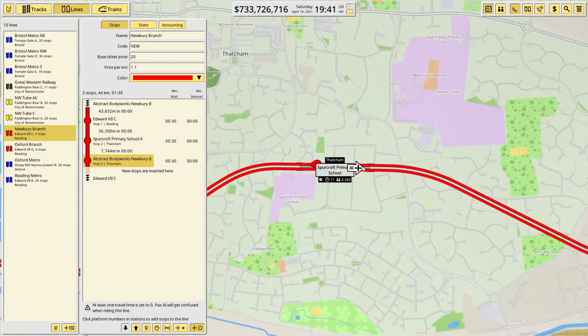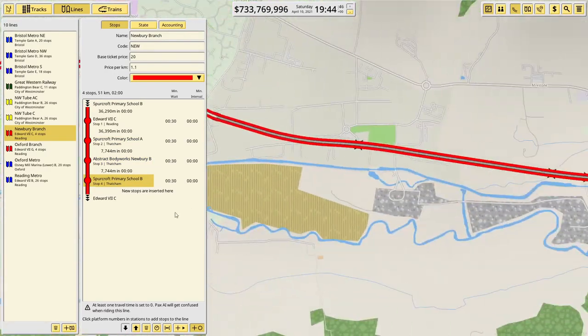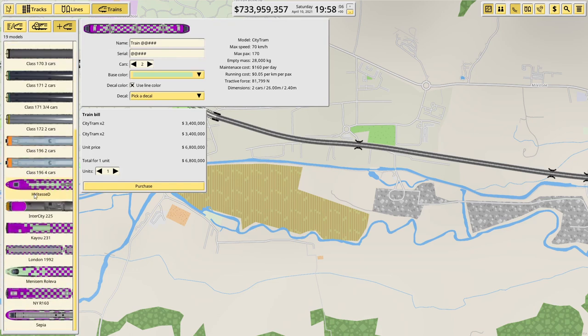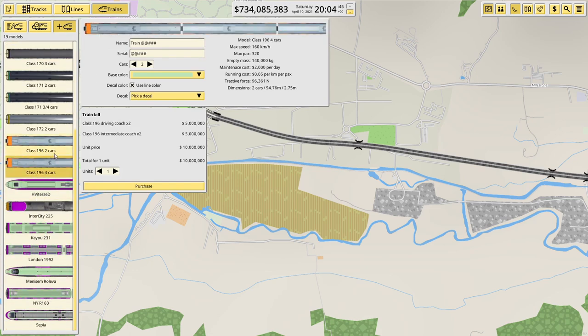We set the route stops — A to B and then B back to A. Let's have a look at the trains we can purchase. I think we'll probably go for the 196 — it's a four car unit, 320 passengers. Perhaps two of those to start with, or maybe a two-car unit.